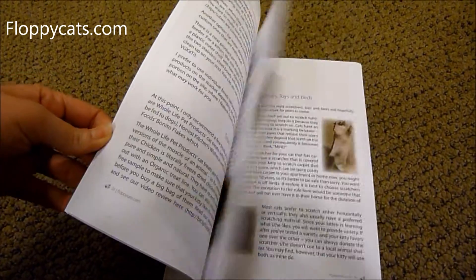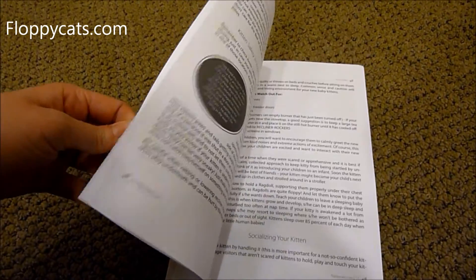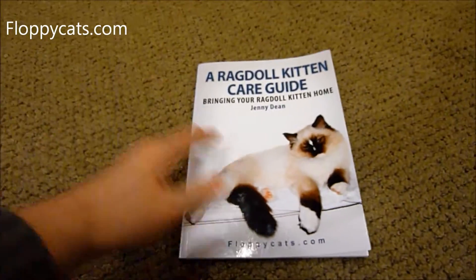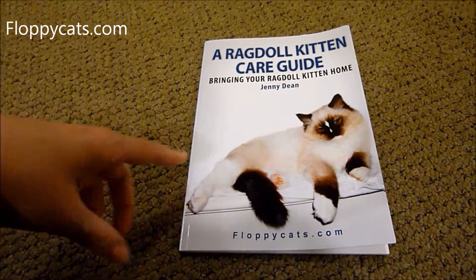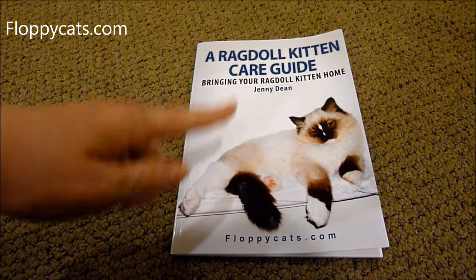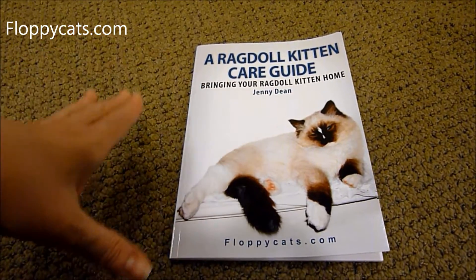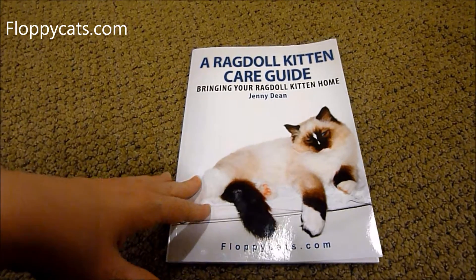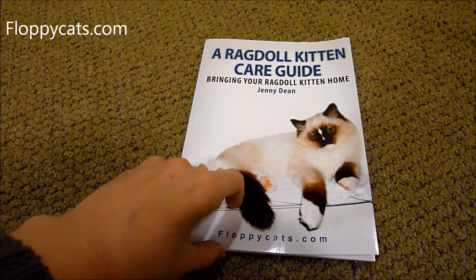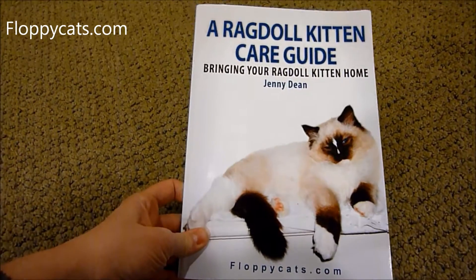As you can see, it's loaded with pictures and also has these little bubbles that tell you more about it. I wanted to get this video up on YouTube because right now I'm offering the e-book on Amazon for free, and it's only through February 18, 2013 that you can grab it for free.